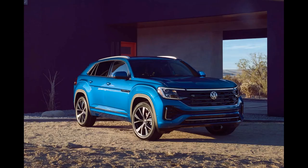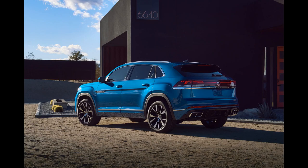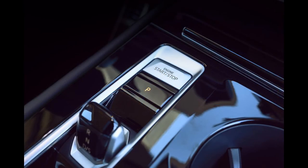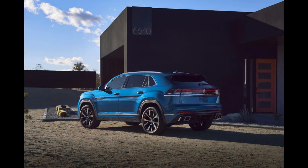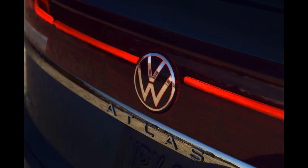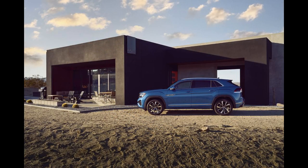Take the perfectly pleasant three-row Volkswagen Atlas SUV, put on a sexy fastback roof, and you've got the Atlas Cross Sport — a perfectly pleasant two-row SUV dressed in sporty athletic wear. The Cross Sport forgoes the standard Atlas third row seating in favor of a sleeker, sloping roofline.